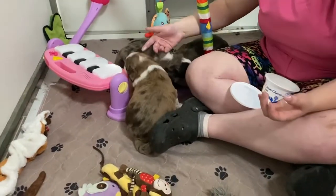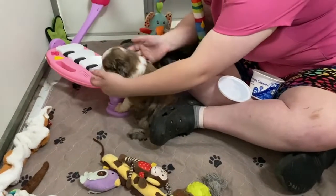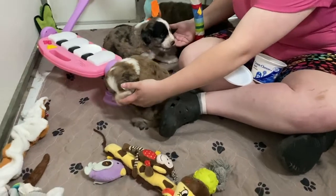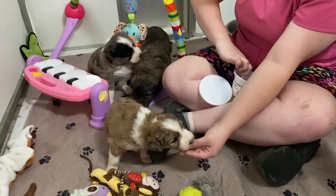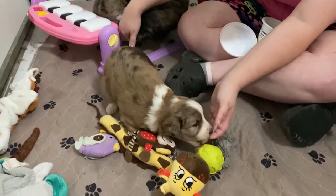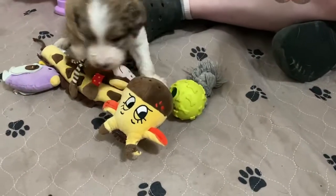Good morning everybody. I'm sitting here with Taylor and Maggie's puppies. They are now having a whole bunch of new stuff in their space. Taylor is working on cream cheese fingers, so they're starting to learn that our fingers give all sorts of great treats.